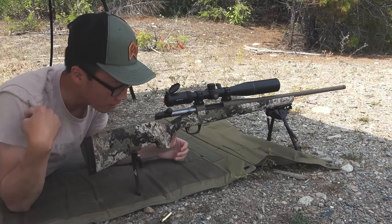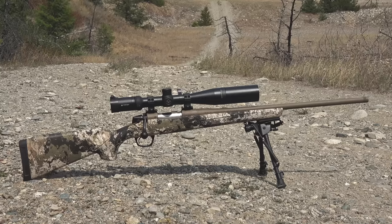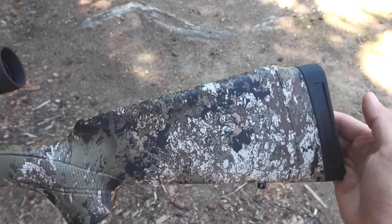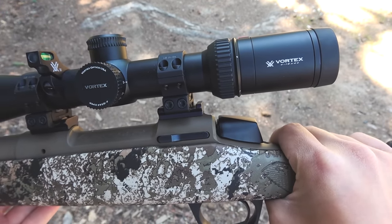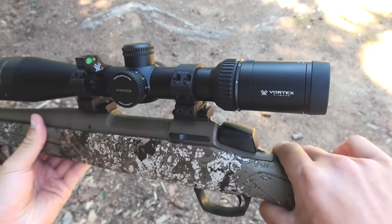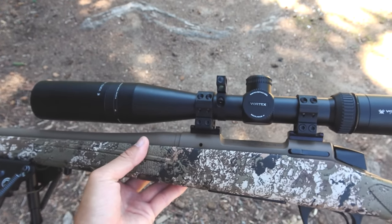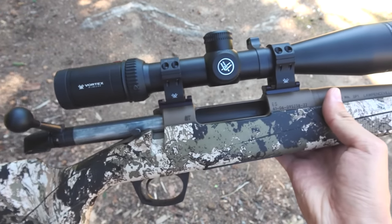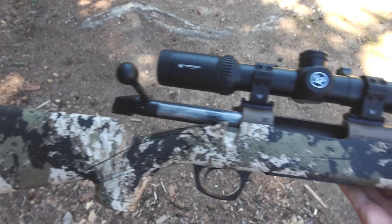That right there, folks, is why you don't leave your earplugs back at home. But that right there is also why I think this rifle is one of the best rifles you can buy for the money. This is the CVA Cascade. The reason why I went with the CVA Cascade versus some other rifles around the $600 price point is because when you compare what it gives you to a $1,200 or even a $1,500 rifle, it's pretty much neck and neck. The CVA Cascade gives you the same features that a lot of $1,500 rifles will give you.